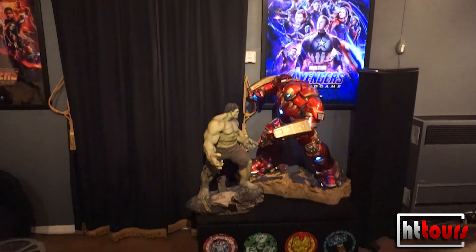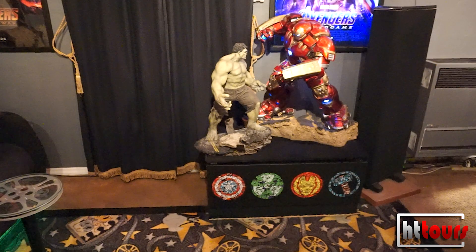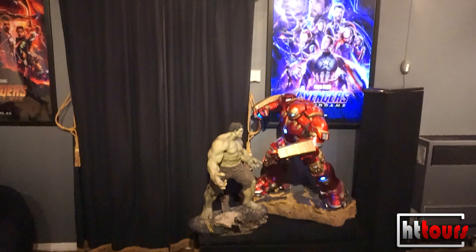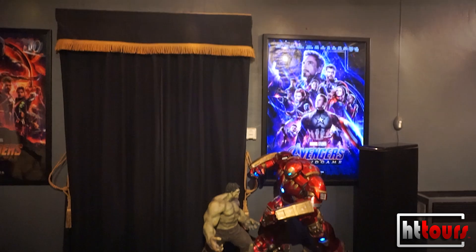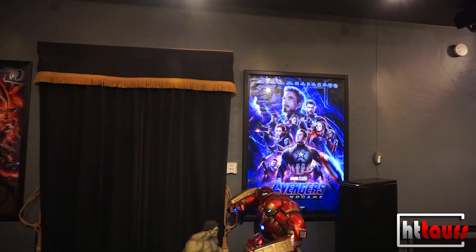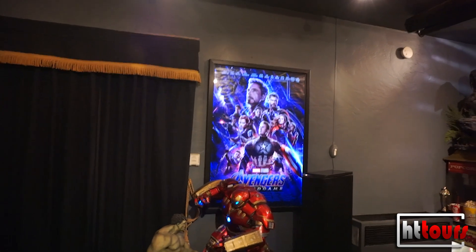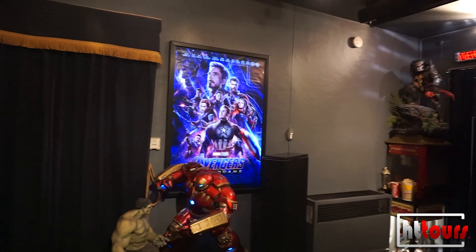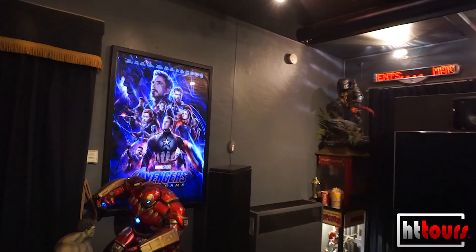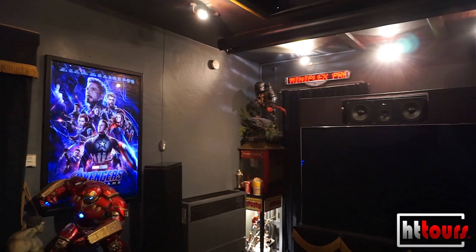Those two statues are both quarter-scale pieces. The Hulk has a custom paint job and the Hulkbuster is intact. The stand they're sitting on I built myself, and inside that stand is one of my subwoofers — I have two 12-inch Boston VR 2000s. One is to the right of my main seat and the other is right underneath those statues. The room is 11 by 15.